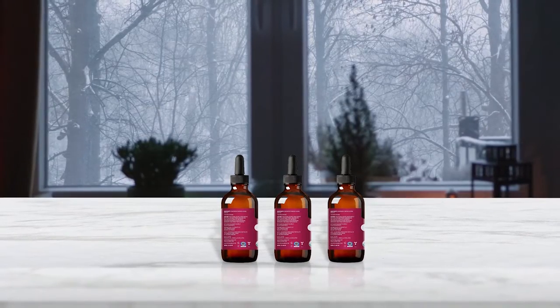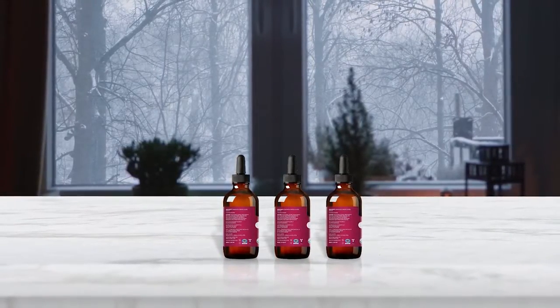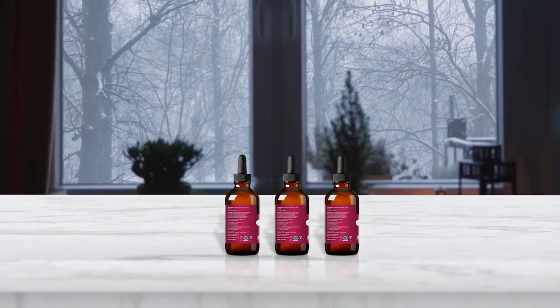Featuring a nutty scent, Jojoba oil can be used as a makeup remover, hair and scalp conditioner, moisturizer, and carrier oil for essential oils.